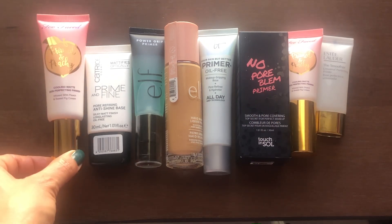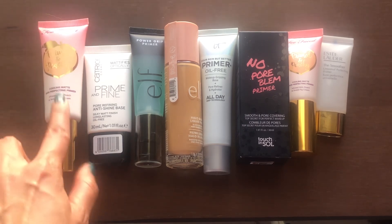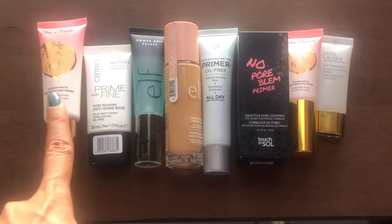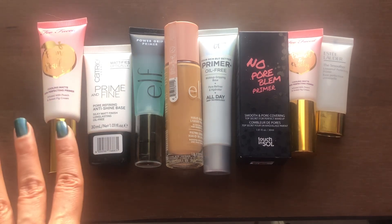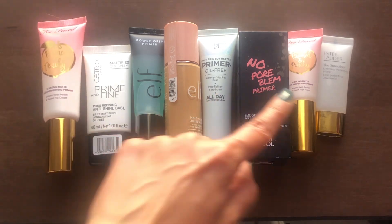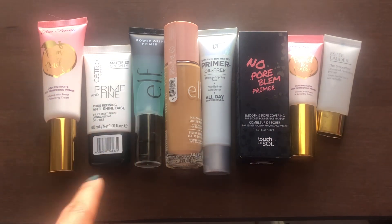First here is my Too Faced Primed and Peachy primer. I freaking love this. I've used a deluxe size sample of this before and multiple minis, and I absolutely loved it. So sad that this has been discontinued, but as you guys can see, I have a little travel size over here too, so I kind of technically have two.